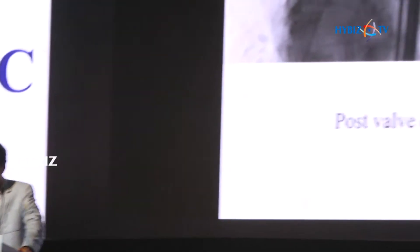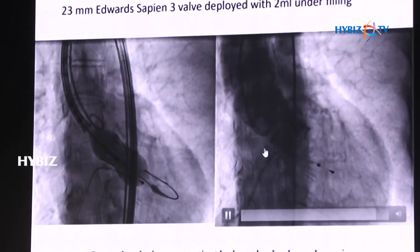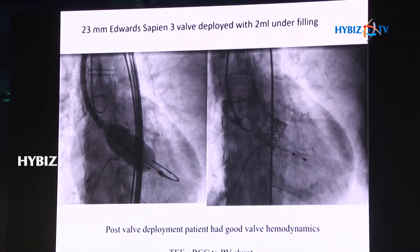After deployment, the patient's hemodynamics were good. As soon as the valve was implanted and after a few minutes, we noticed a rupture — there was a shunt. The patient was relatively stable for some time. The shunt was from the aorta into the right ventricle, and since this was an RCC-to-RV shunt, the patient remained stable.